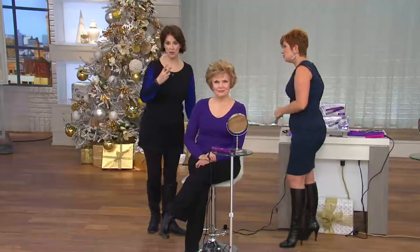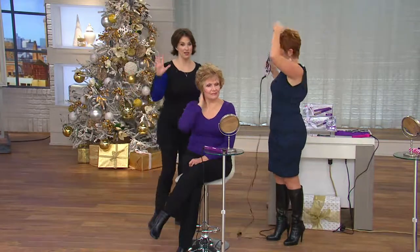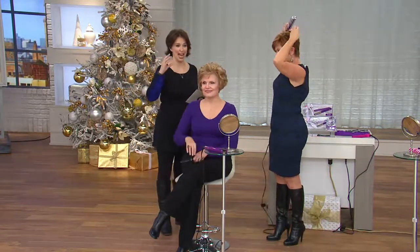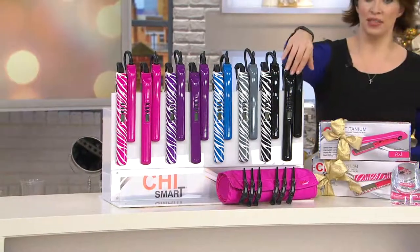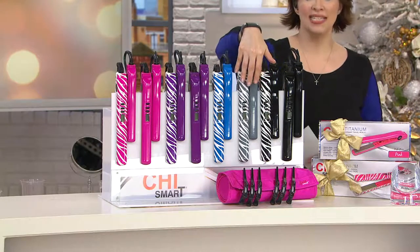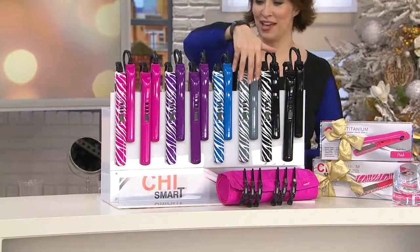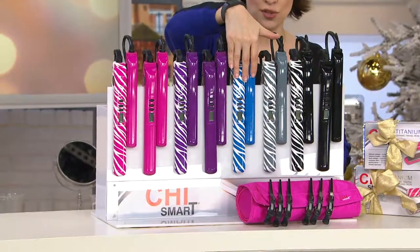We have two of them and you're going to get both of them. If you were to buy them separately, suggested retail value is $265 — this is the best value we've had from Chi Smart to date. You have the travel case, the clips. Let me take you through the colors again quickly: we have black, black zebra, gray zebra — remember you're going to get the small and the big. Gray zebra is the most limited — it's the hottest new neutral color. Blue zebra is new this week.